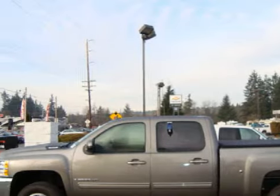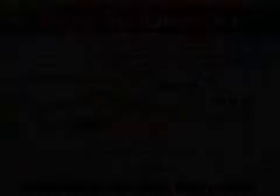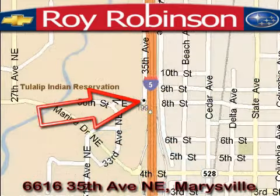Call or come in today to schedule a test drive. Roy Robinson Chevrolet Subaru is located at 6616 35th Avenue in Marysville. Our main objective is to make your experience at our dealership a satisfying one, whether it's for sales, service, or parts.